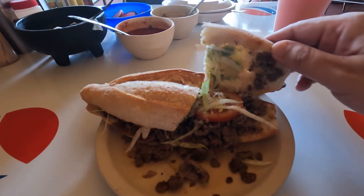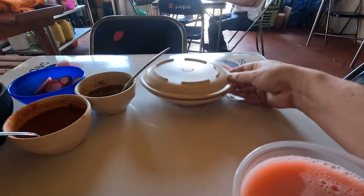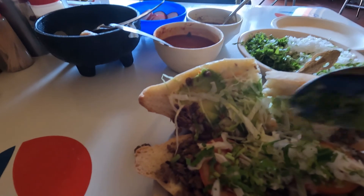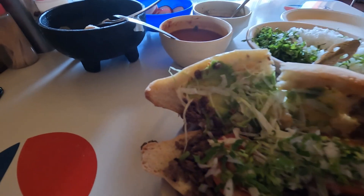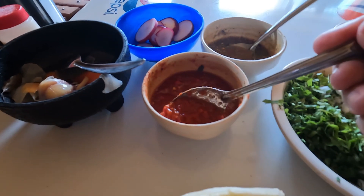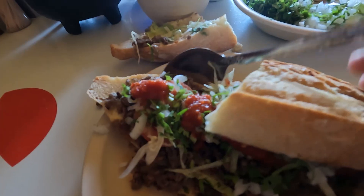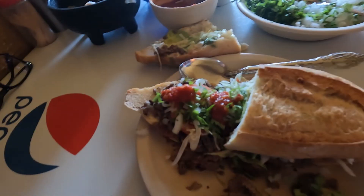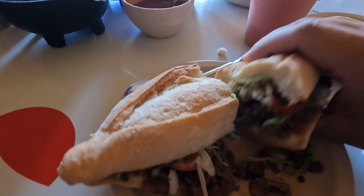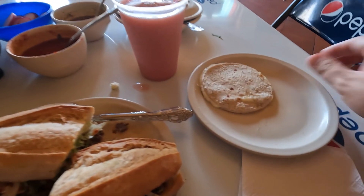Over here I came to Taqueria Reforma for a lonche de carne asada - basically a steak sandwich with avocado, lettuce, tomatoes, and onions. You saw the little pink drink - that's horchata, and I have no idea why it's pink in Mexico and white in California, but that's the way things are. I go straight for the hot sauce and load it up. The sandwich, the quesadilla, the horchata - we're talking less than five dollars for all of it. It's just a no-brainer place to go.